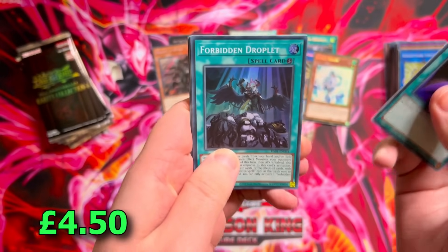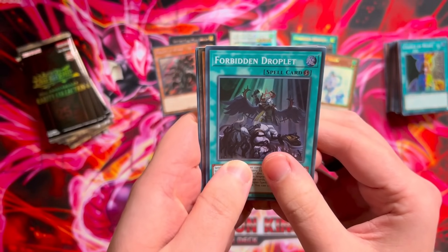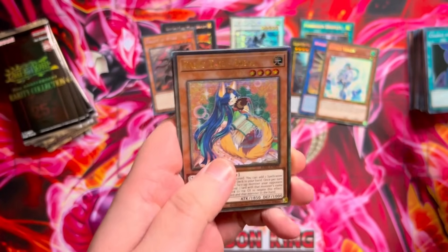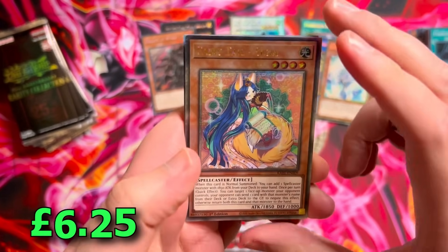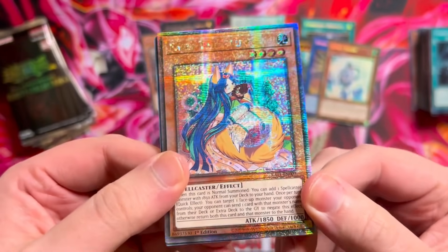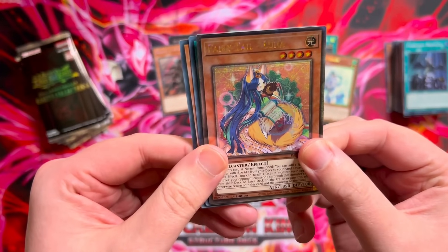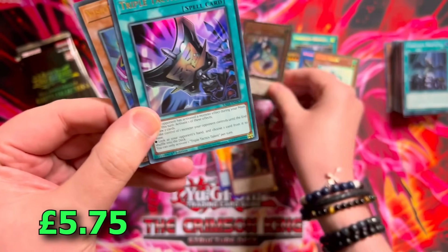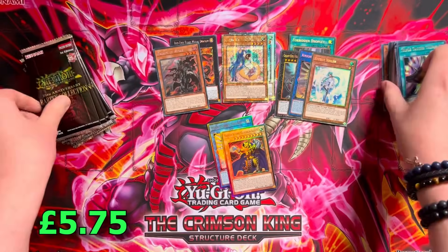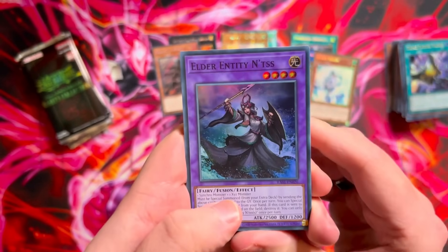Change of Heart — we have a forbidden droplet QC. Let's hope it's a nice one. It's an effect monster — our QCs are not great, but we do need them, so not complaining. Fairy Tale Luna — that looks so nice. Into a Virus and Triple Tactics Talent — ultra rare Talents. Junk Speeder and Luna — we're actually pulling the bulk QCs.